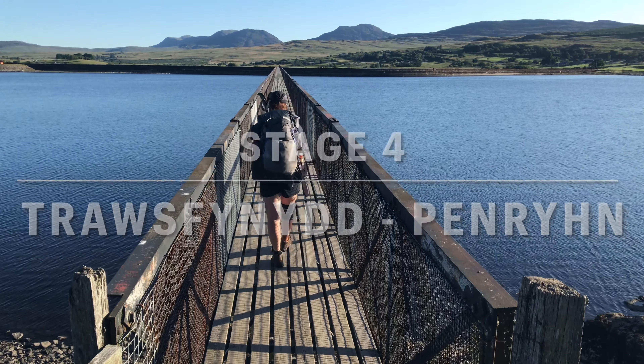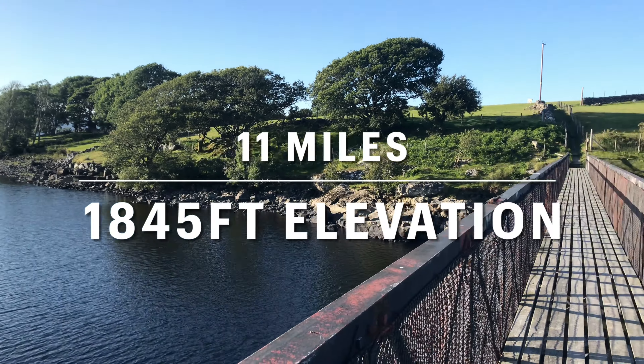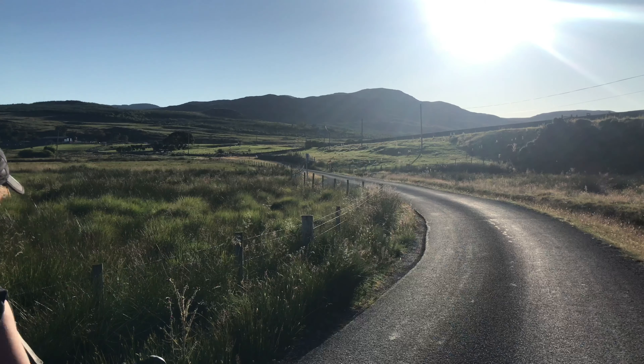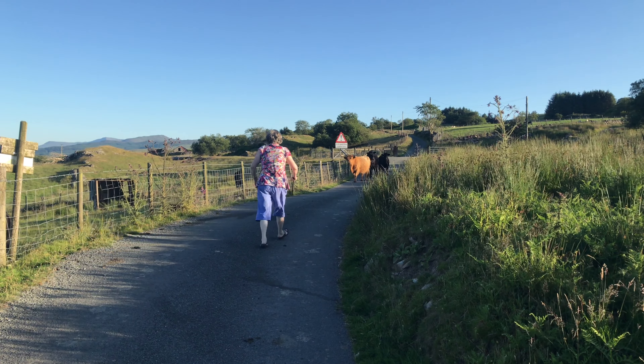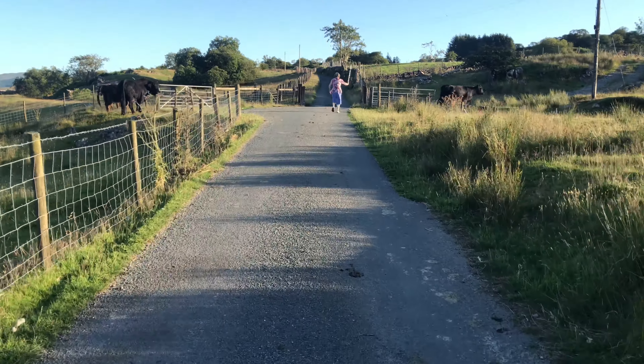Hello and welcome back to part two of the Snowdonia Way mountain route. We're going to pick straight up where we left off in part one, at the beginning of stage four. So basically we're being chased by cows, but a lady is coming now with the cattle prod, so I think she's going to save us. Well, that was an interesting start.